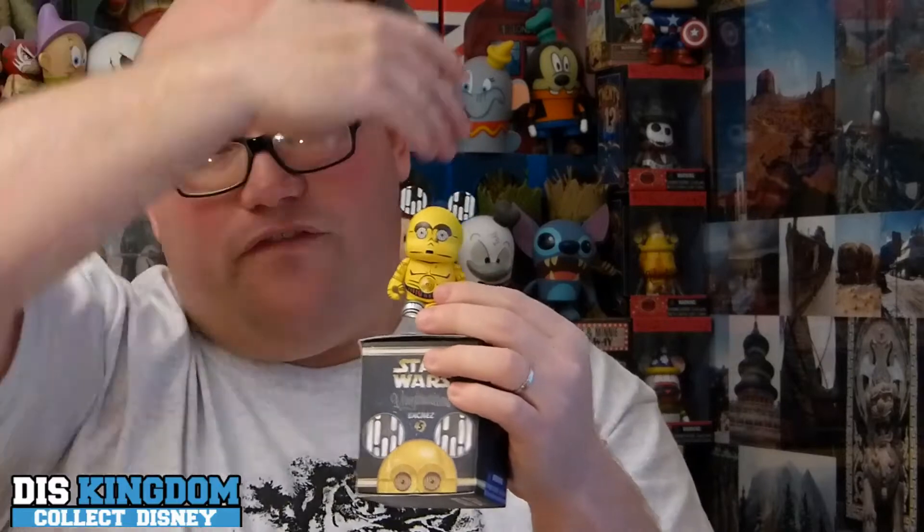He looks slightly different to the C-3PO from series one because he's got the silver boot, representing when he was taken apart, and he's got all his sides open up with all his bits and pieces. I love the ears with the sort of Death Star things coming down. He's a much better C-3PO than the one we saw in the original Star Wars series from years ago.